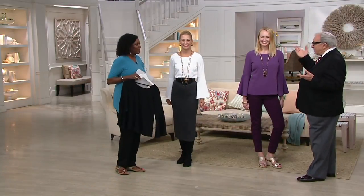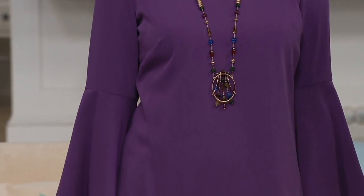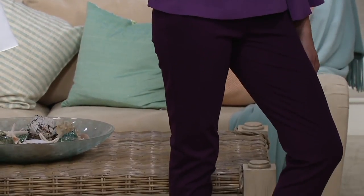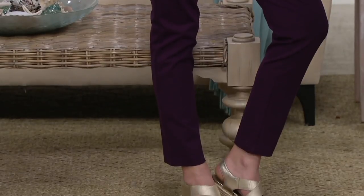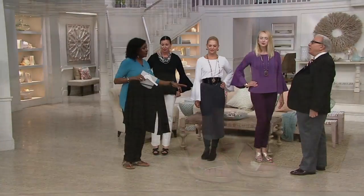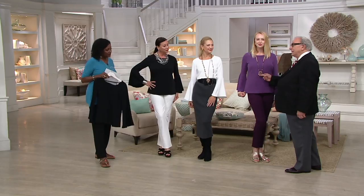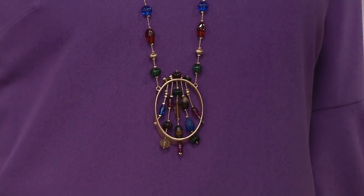Sierra has on the violet haze color with my blackberry straight-leg pant, which has been reordered but not in this color. So if you want this color, we still have a few in broken sizes. This is also a new necklace coming this month — I call it my harp necklace, brand new.